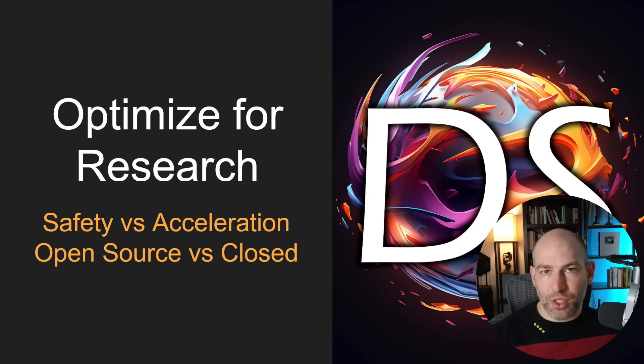The question is: safety versus acceleration, open source versus closed source. The TLDR is: optimize for research. The primary thing I want to optimize for on a numerical level is optimizing for research. Let's dig into this and I'll tell you exactly what I mean.